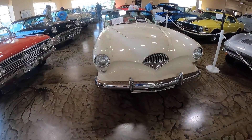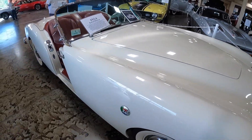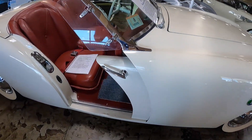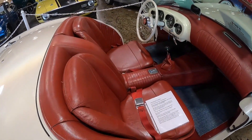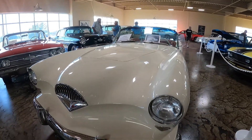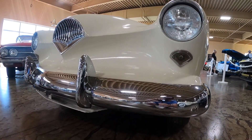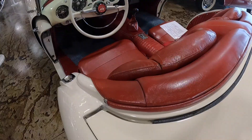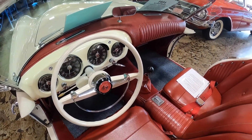Behind me, this gorgeous white car is a Kaiser Darrin. Check this out — this car was only made one year. It's number 17 of 435 produced, and these doors are its most unique feature, its claim to fame. Absolutely gorgeous. The power for this Kaiser Darrin comes from a 161 cubic inch inline-six motor, mated to a three-speed manual transmission with overdrive.